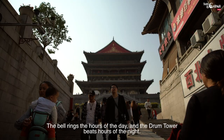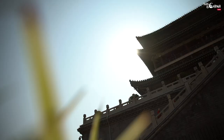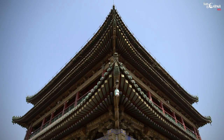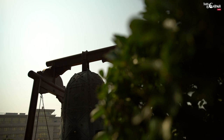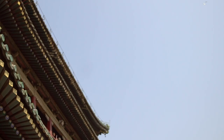The bell rings the hours of the day and the drum tower beats the hours of the night. Located in the heart of Xi'an's historical district, the bell tower is one of China's most intact ancient buildings to have survived into the modern day. As a symbol of Xi'an's history, it is often known as the bright pearl of the ancient city. The bell tower in Xi'an is the most complete Ming dynasty era construction which still stands today. The tower was built in 1384 as a way to provide an early warning of a possible attack by rival rulers.